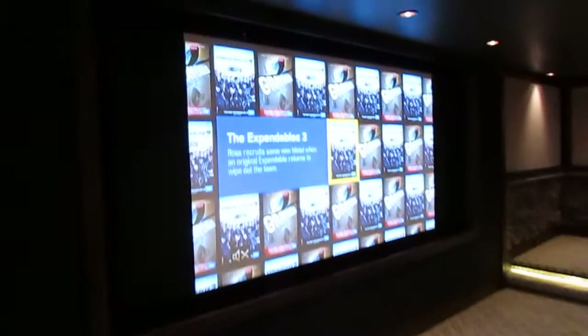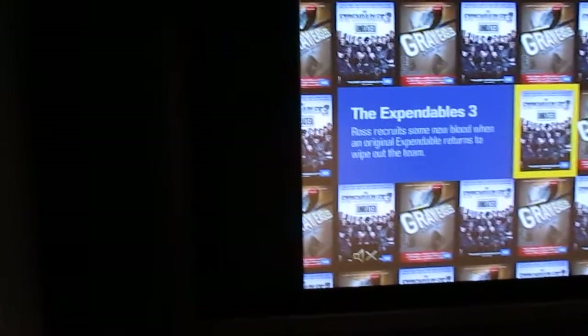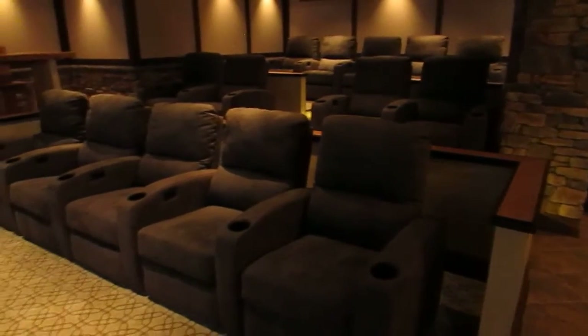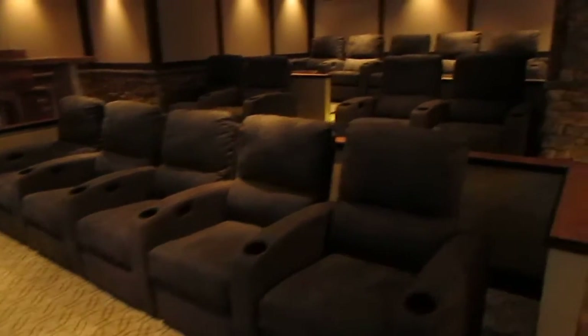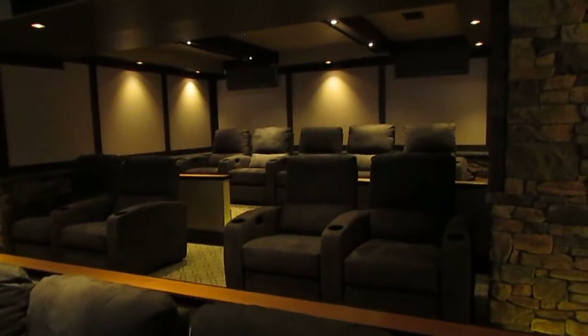Moving over to the media or cinema side, we have a 138-inch vertical masking screen — the masking is down at this moment — with an iPad on the wall as control. Here's the front row seating of five, the second row seating of four, and the rear row seating of five as well.